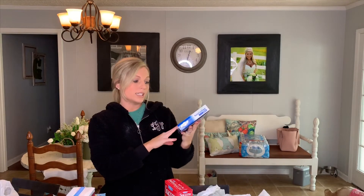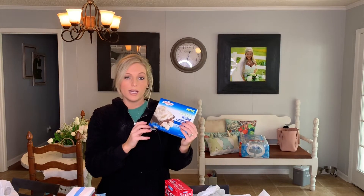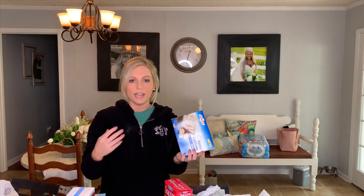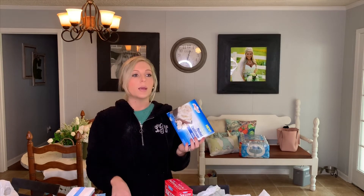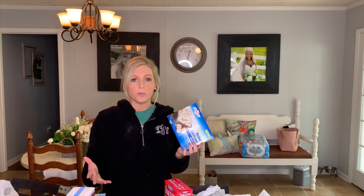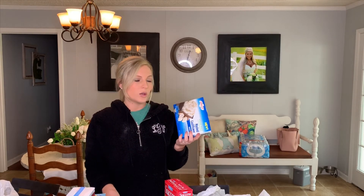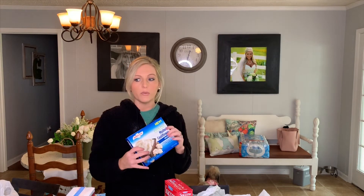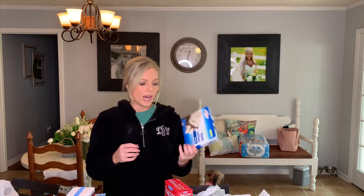I picked up mashed cauliflower, which is a really good alternative to mashed potatoes. It's easy to include in lunch meal prep containers, and it's also super easy if I throw tenderloin or chicken in the crock pot all day — I can just grab it from the freezer and pop it in the microwave for a quick dinner side. We've tried these before and Ethan really liked them, so I got them again.